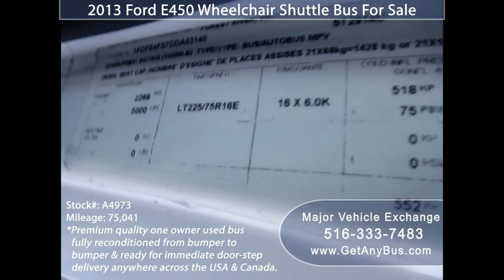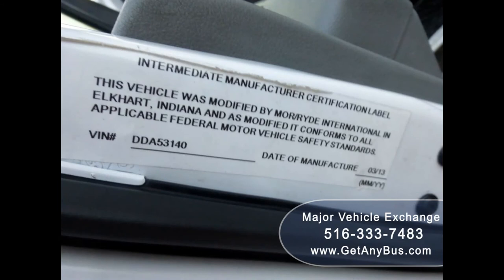For more information on our used church buses for sale, visit www.getanybus.com and call Charlie at 516-333-7483 today.